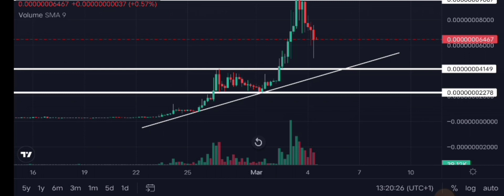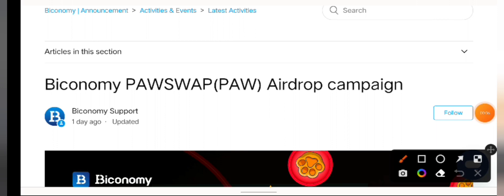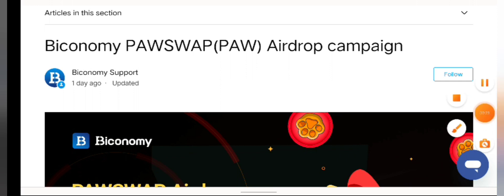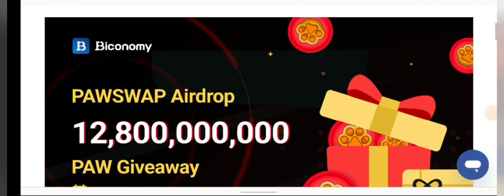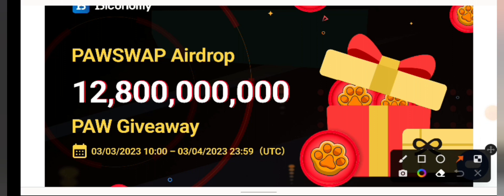The liquidity is 1.3 million — that's a lot. So let's talk about how you can claim PaulSwap tokens for free. This is the BuyEconomy website right here, and this is an article on how you can get PaulSwap for free. You can see the airdrop right here — this is the airdrop campaign from BuyEconomy, which is a decentralized exchange. They are offering 12.8 billion PaulSwap tokens as a giveaway.